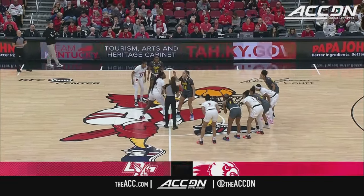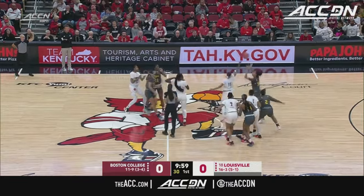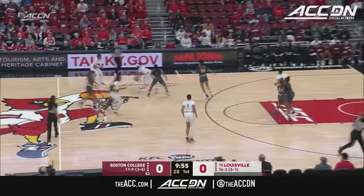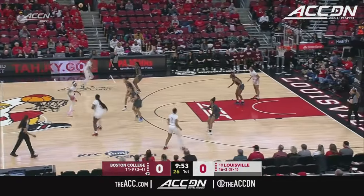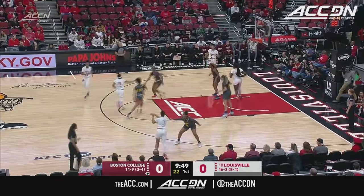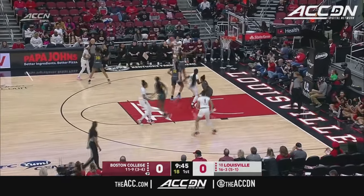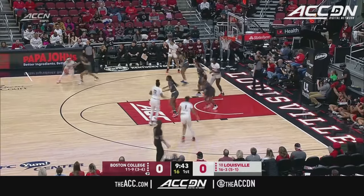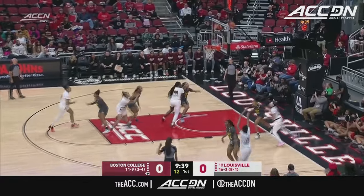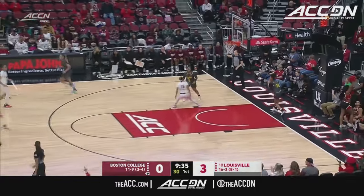It is Boston College in the road grays taking on the Louisville Cardinals in the home whites, and we are underway in the Yum Center. Right away Nina Ricards corrals things for Louisville. They will be going left to right on your screen, Boston College going right to left. Starting lineup for the Cardinals with familiar faces all around — into this right corner, three ball is good. A great start for Kiki Jefferson.